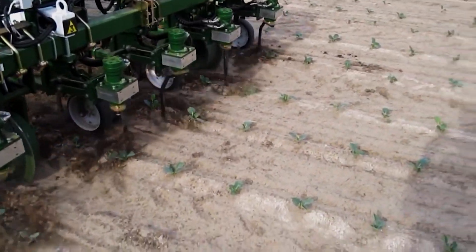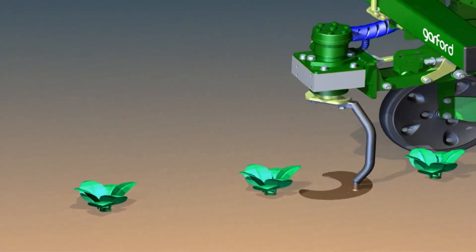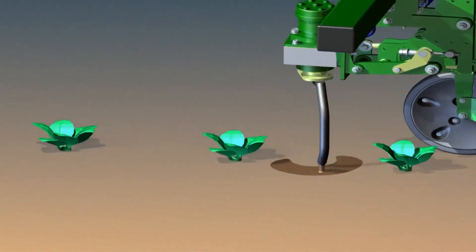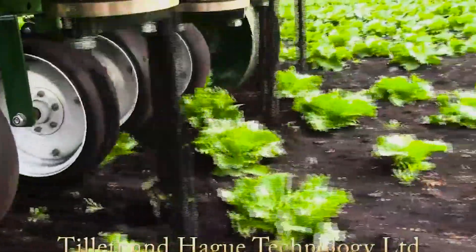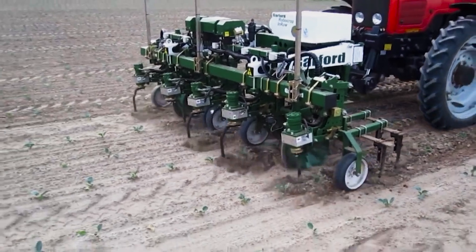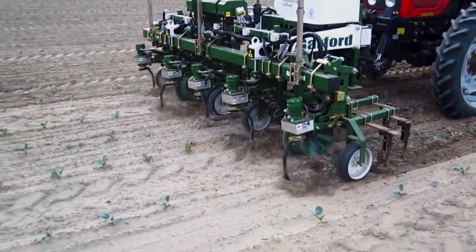However, this new machine will fix that. Armed with sophisticated technology, algorithms, and cameras, this machine can detect which plants are meant to be there and which ones are not. Once it identifies the weed, it automatically churns the soil, removes the weed, and disposes of it. All the farmer has to do is drive over the crops. Incredible, isn't it?